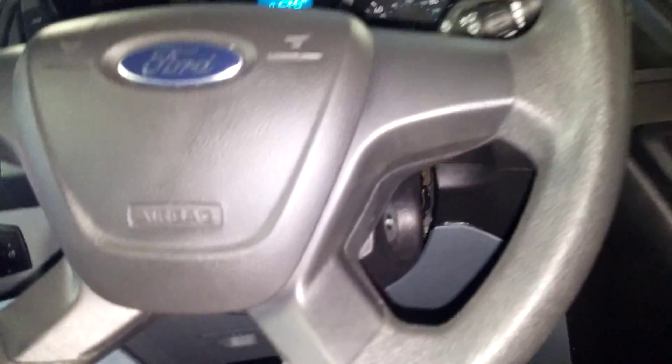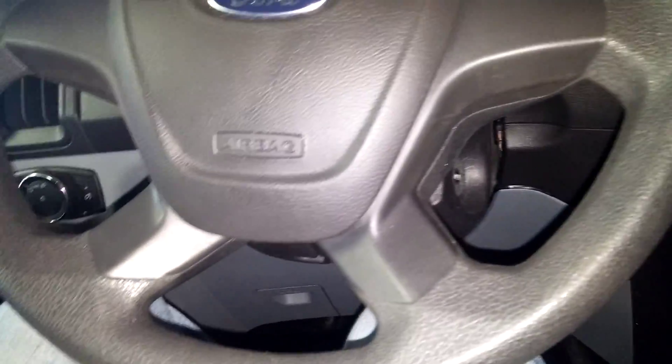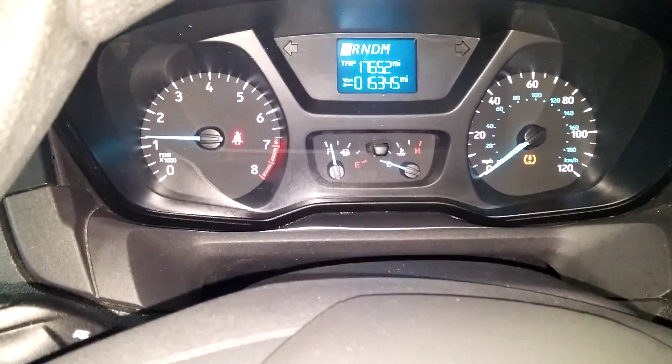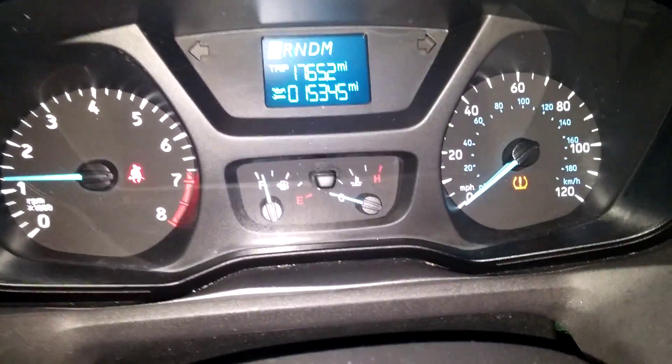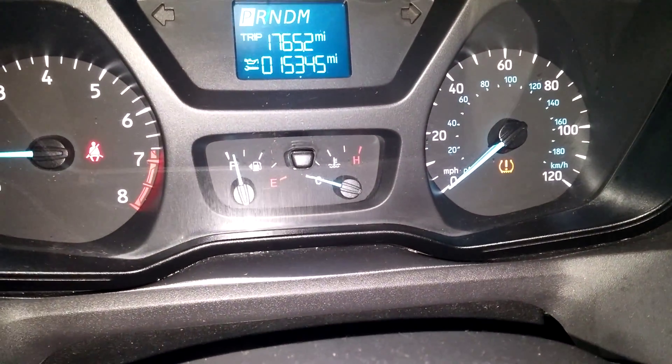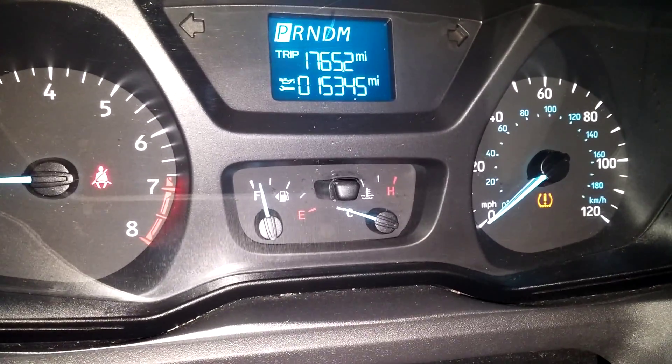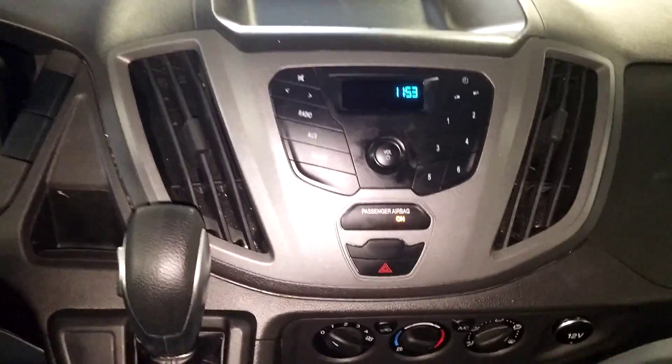Here's your front driver seat — no holes, no tears, no rips. Looks good. Let's jump into the vehicle and turn it on so you can check out the instrument cluster. It does come with one key and a key-fob combination. The vehicle starts up, and it does come with the owner's manuals as well. On the instrument cluster, there are no warning lights on except for tire pressure.